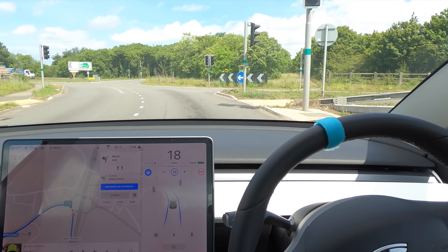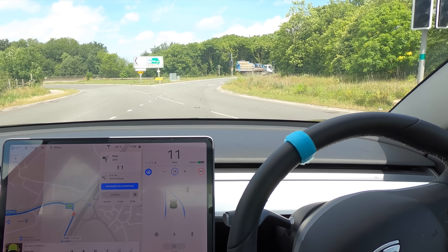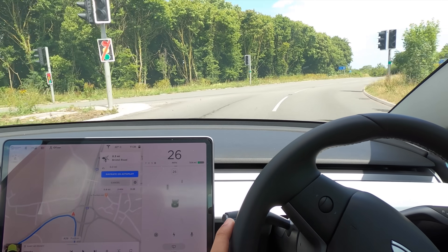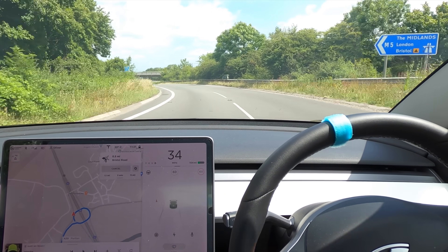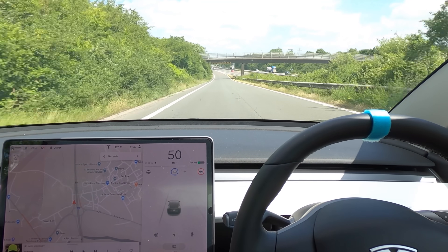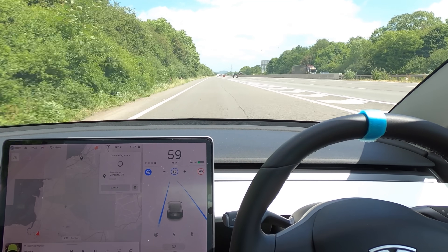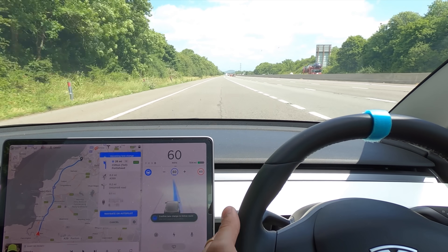Traffic lights — they're not actually working, no one's coming. Just going to let the car do it — it aborts straight away. I think they've updated it so it knows it's straight onto a motorway, so it just aborts immediately, which is really annoying but that's just what it does. We're back on now and heading to the supercharger. Navigate on Autopilot should turn on and tell us to go across.